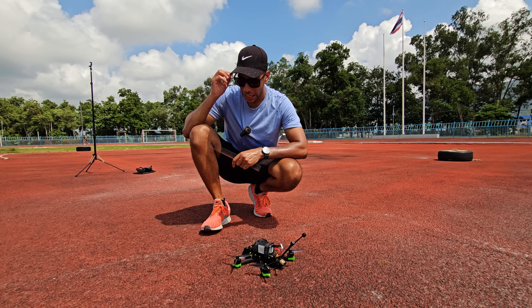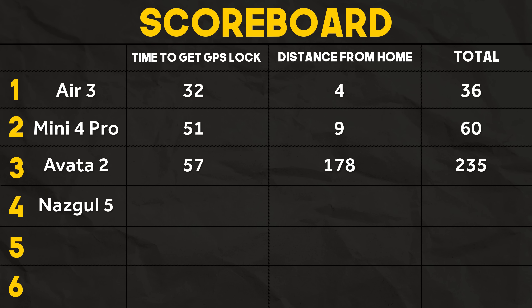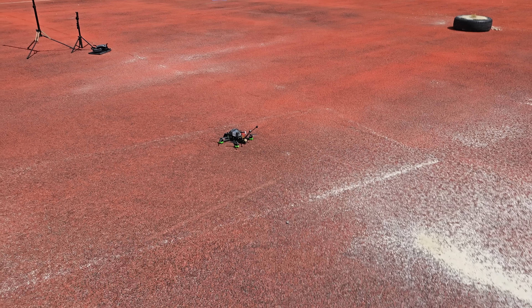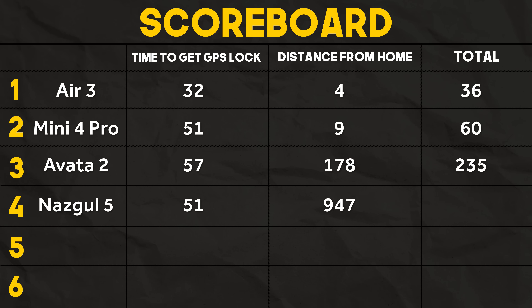The first of the dedicated FPV drones got off to a good start with 51 seconds to acquire a GPS lock, but it then landed over 9 meters away, giving it a total score of 998. With that, it moves straight into last place.